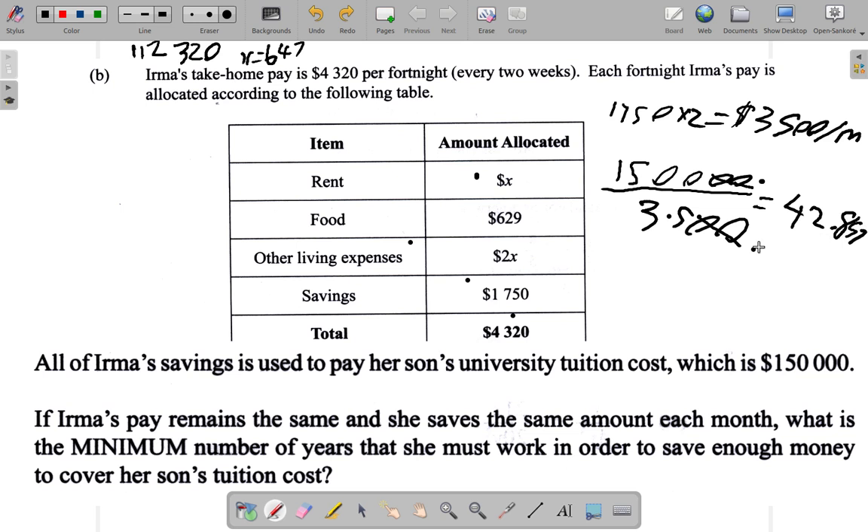This means that after forty two point eight five seven months she will have saved exactly the required amount. But we're not looking at any fraction of a month — we need whole months. After forty two months she hasn't yet reached one hundred and fifty thousand, but at forty three months she would be able to cover it and have a little left over. So the minimum number of months is forty three. However, the question is asking for the minimum number of years.